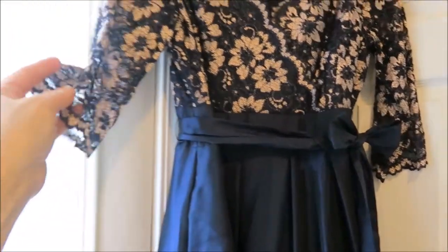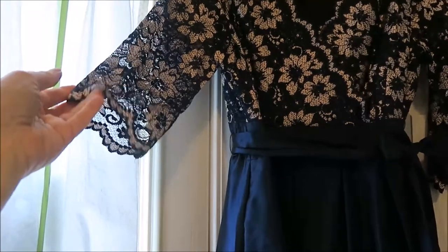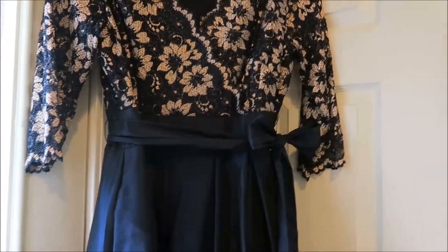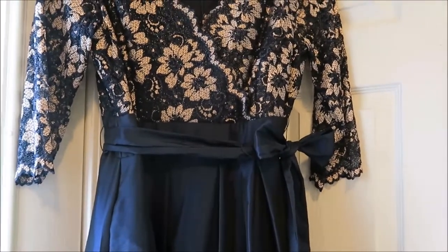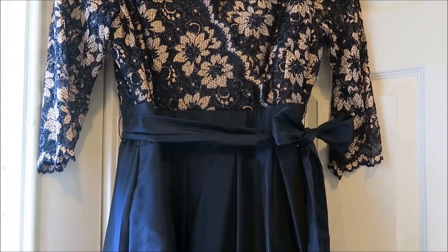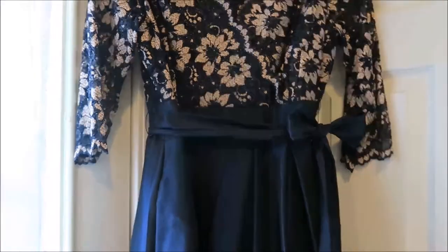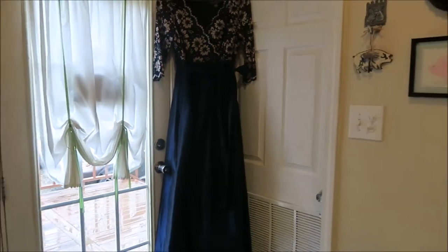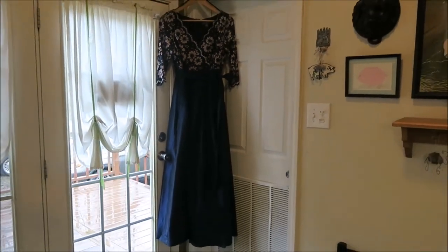The sleeves are a see-through lace but the body part is lined. It's basically navy blue and that's kind of like a silvery taupe. There is a little bit of sparkle that goes through it — not a whole lot — but I'm just really happy with it. Very pleased with it and when I tried it on it was all good.